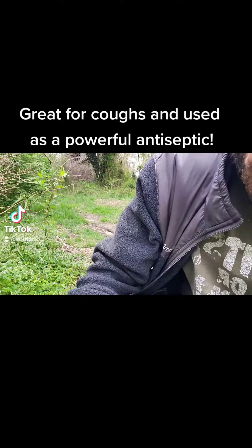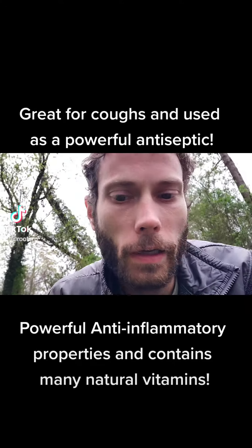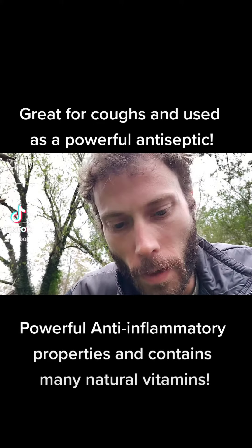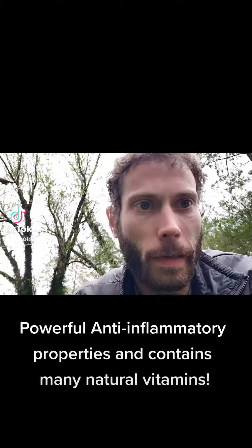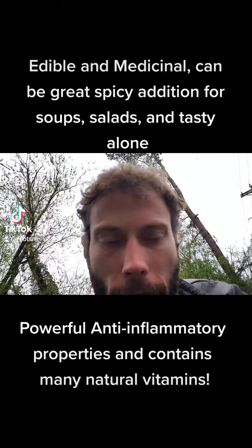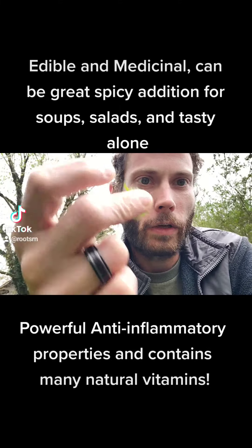The whole plant is edible from the roots to the leaves to the flowers. It's very medicinal and has been used to make almost every single plant like broccoli, Brussels sprouts, and cabbage. It's very good for coughs and bronchitis — a very powerful antiseptic because it has the properties of both garlic and mustard, so it'll help clear your sinuses while also killing infection.